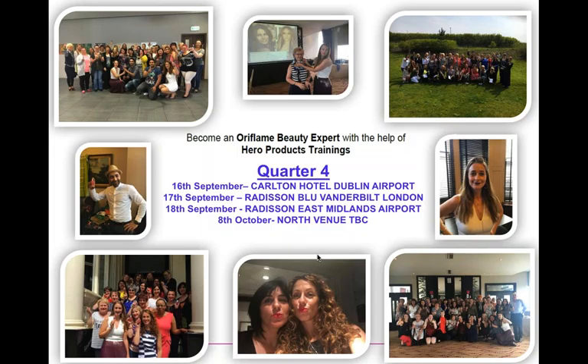The Hero training includes tips on getting more sales, more recruits, and building your business — plus it's a lot of fun. It's free if you're completing your welcome program; otherwise just £15 to cover the room and lunch. Scientists from the Oriflame R&D centre come and tell you all about the products, so it's definitely worth attending.